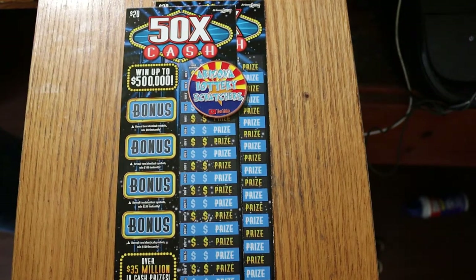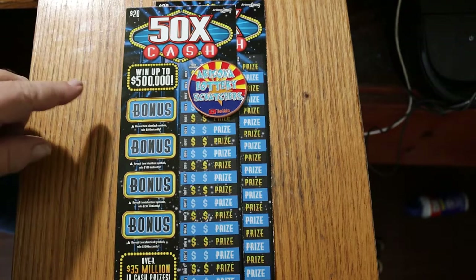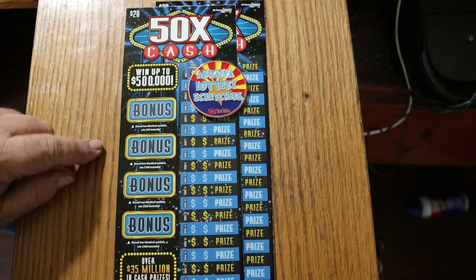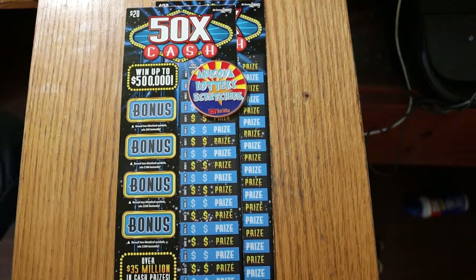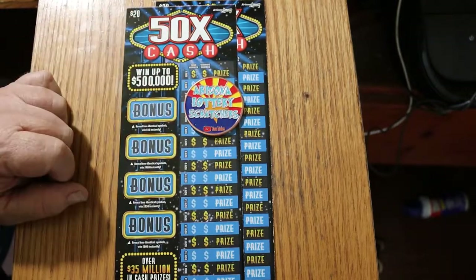What's up YouTube, AZ Scratchers here with another little scratching session. Today we got just a pair of the Arizona Lottery's $20 50 Times a Cash ticket. I've had pretty good success with this ticket. I've only found one bonus for a hundred, but other than that I've gotten all the multipliers. Anyway, we have two tickets — tickets 003 and 002, working in reverse.